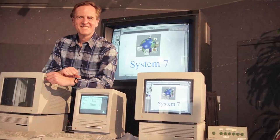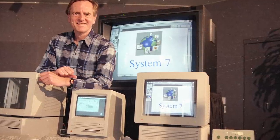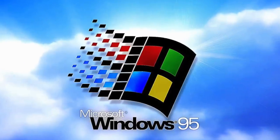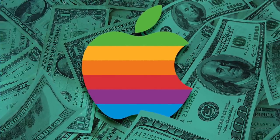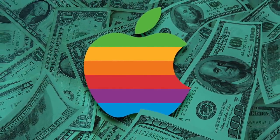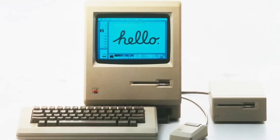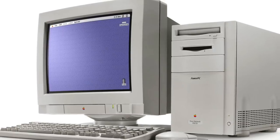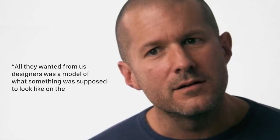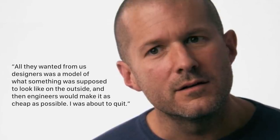During this time Apple was experiencing tremendous financial success, but just three years later in 1995, all of that changed. Windows 95 was released and cheap PCs began to undercut the Mac. In the first quarter of 1996, Apple reported a $69 million loss and laid off 1,300 employees. Apple's focus shifted from developing high-quality, well-designed Macs to pushing out the cheapest machines possible. This destroyed Jonathan Ive's morale. He said, 'All they wanted from us designers was a model of what something was supposed to look like on the outside, and then engineers would make it as cheap as possible. I was about to quit.'